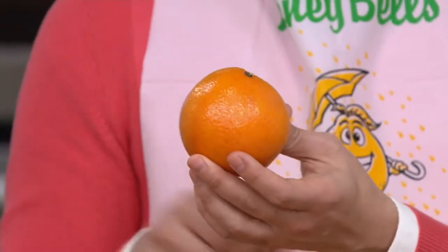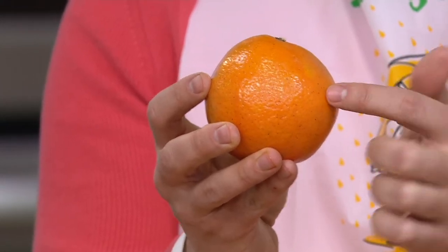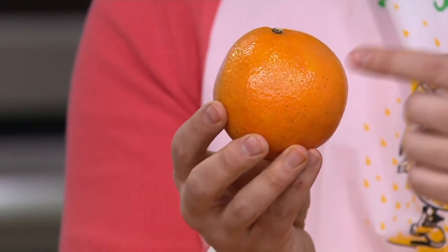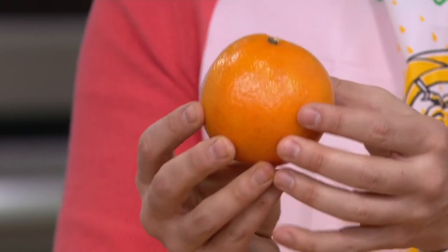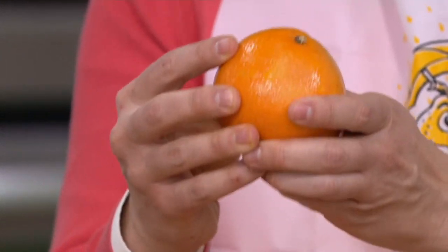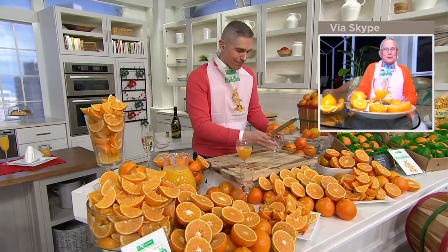The crop this year is one of the best that Alan has seen. When I came into the studio today, I saw the bushels we had here and said, wow, look at these Honey Bells — look at how heavy they are, look at how you could feel how much juice is in every single one of them. That's astute of you to notice, but it's absolutely true.